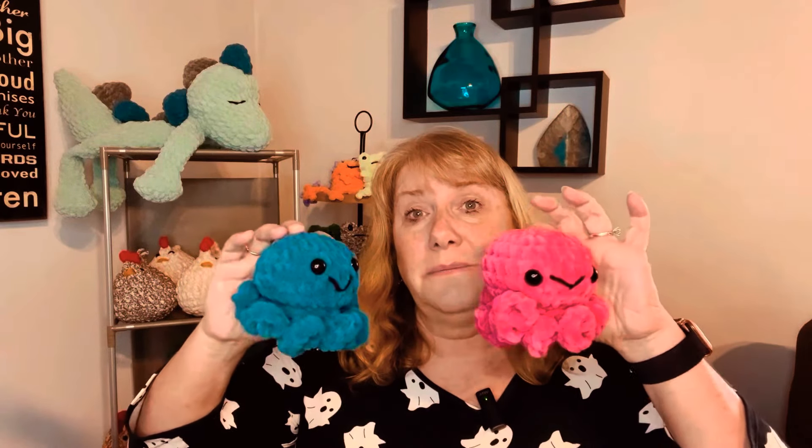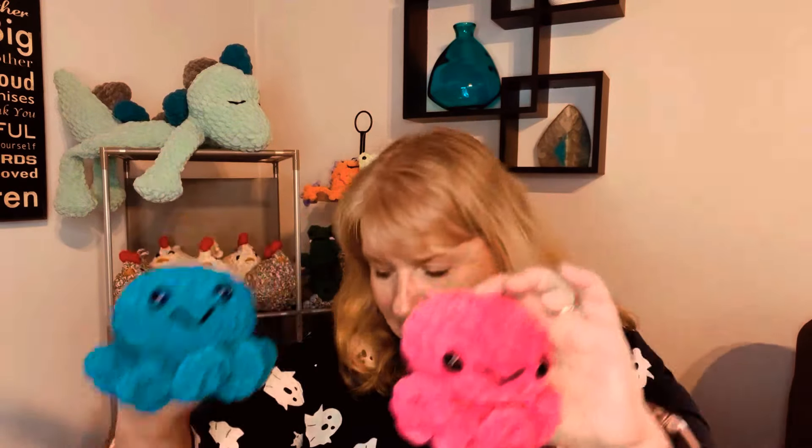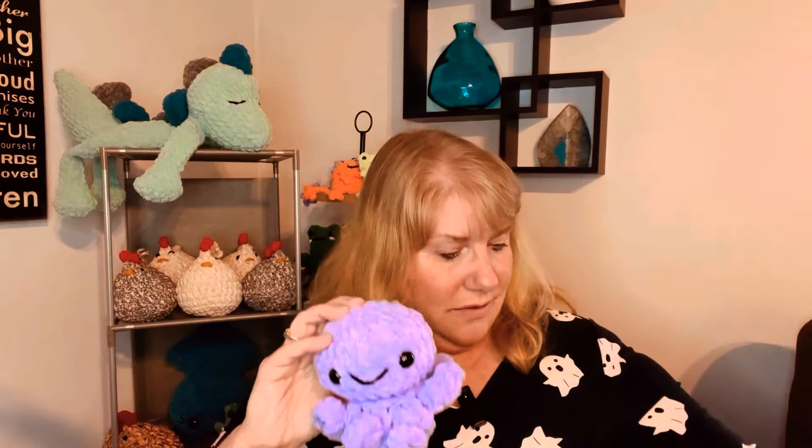I did find a cute octopus pattern that I liked — I found it on Instagram and it was free. It's got curly little legs. These are going to be $10. I got a purple one, a pink one, and a mint green one.